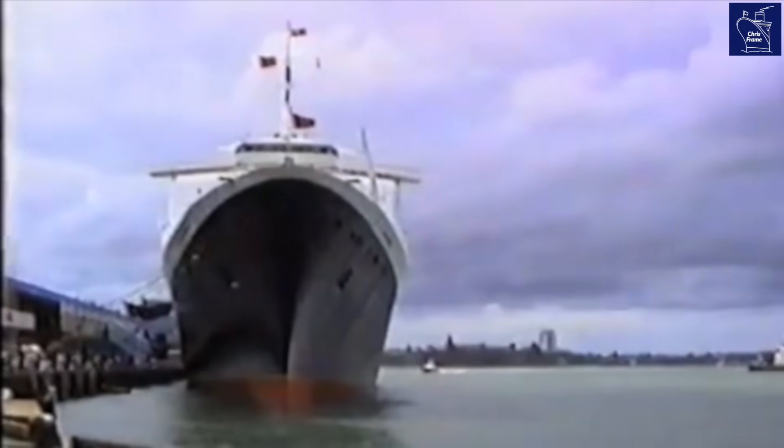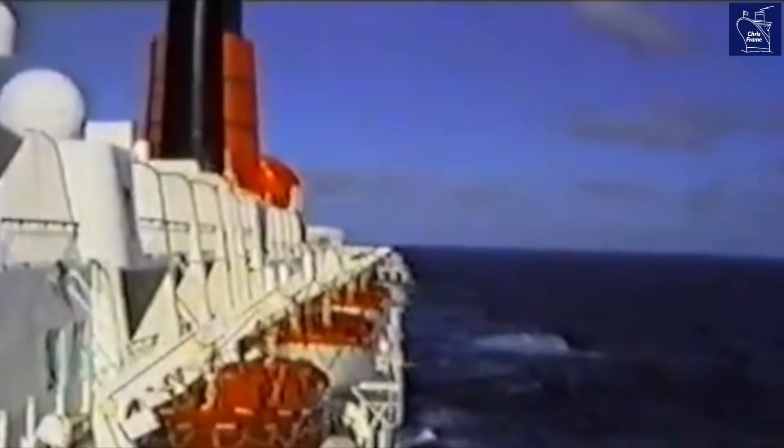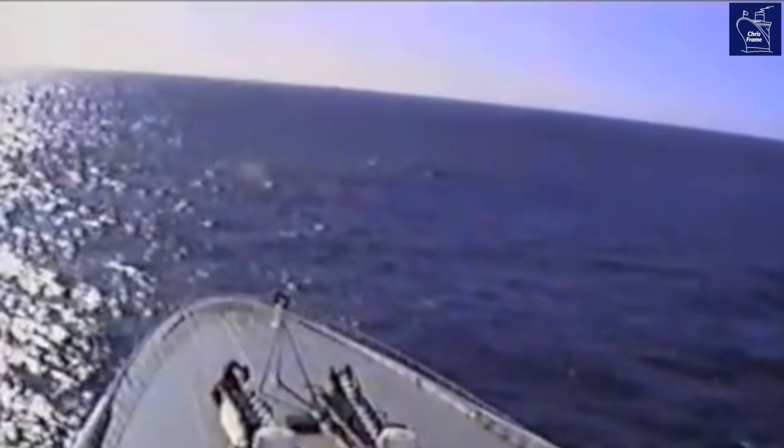Imagine a ship, a floating city, 963 feet long, slicing through the ocean at nearly 37 miles per hour. That was the legendary QE2. But how did they propel such a colossal ship at those incredible speeds?